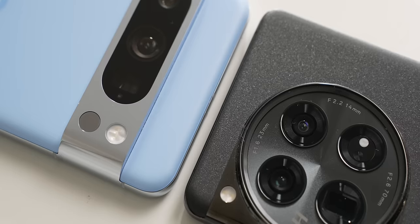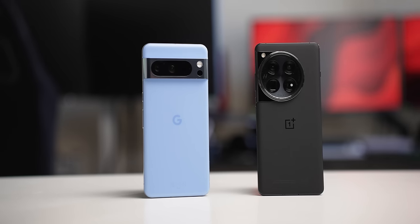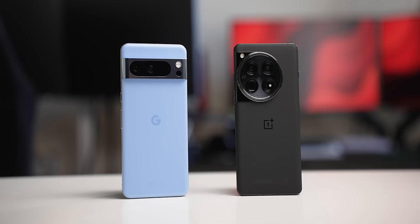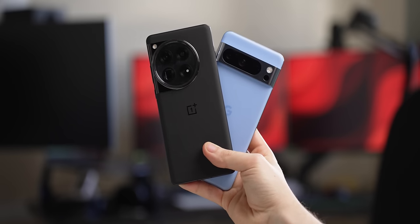They're both big, heavy flagship devices, though the OnePlus is a hair bigger and heavier — not that you really feel it though. They're both weather resistant: the IP68 on the Pixel 8 Pro versus the IP65 on the OnePlus 12 simply means that the Pixel will last longer if you drop it in a pool, for example, but both have the same dust resistance rating.